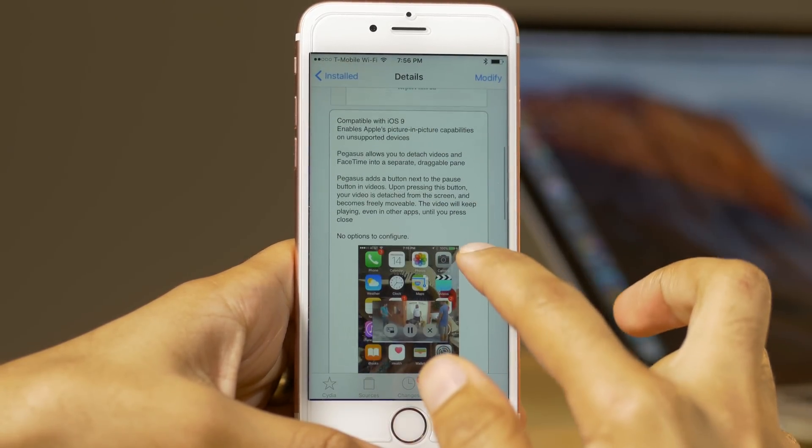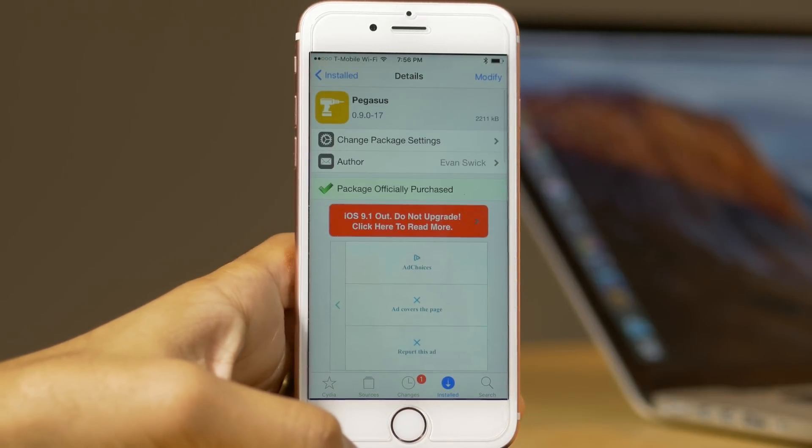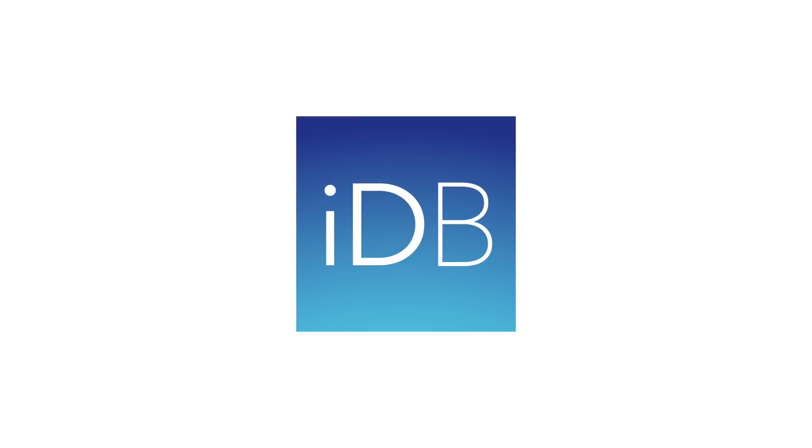So it is called Pegasus, ladies and gentlemen. It is a $2.99 jailbreak tweak available right now. Let me know what you guys think in the comments section. This is Jeff with iDownloadBlog.